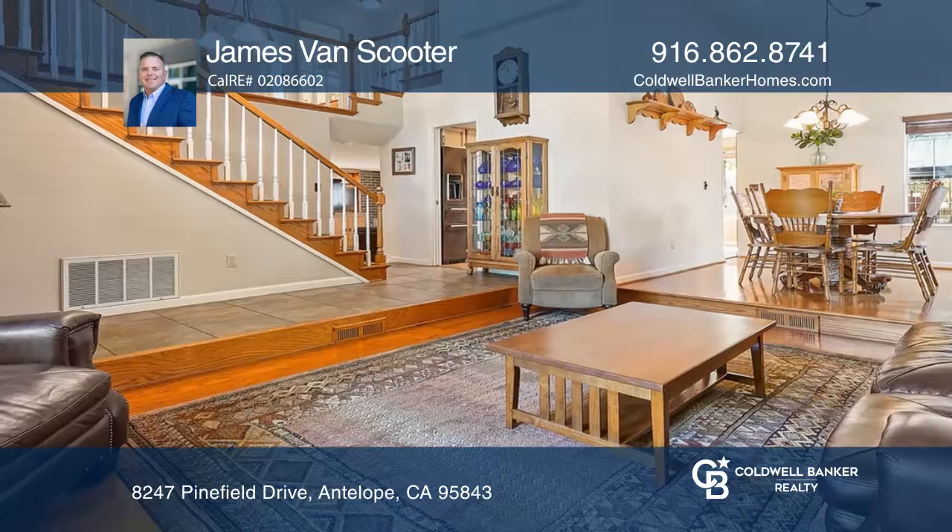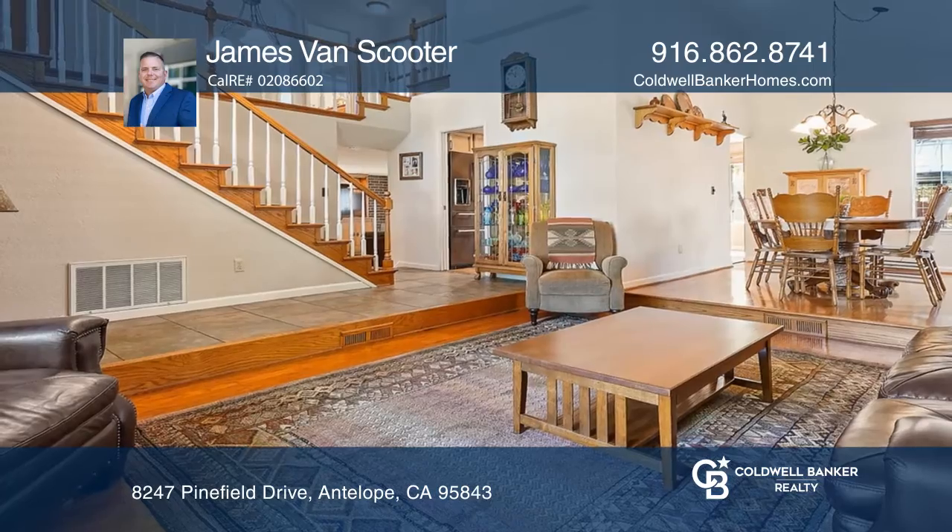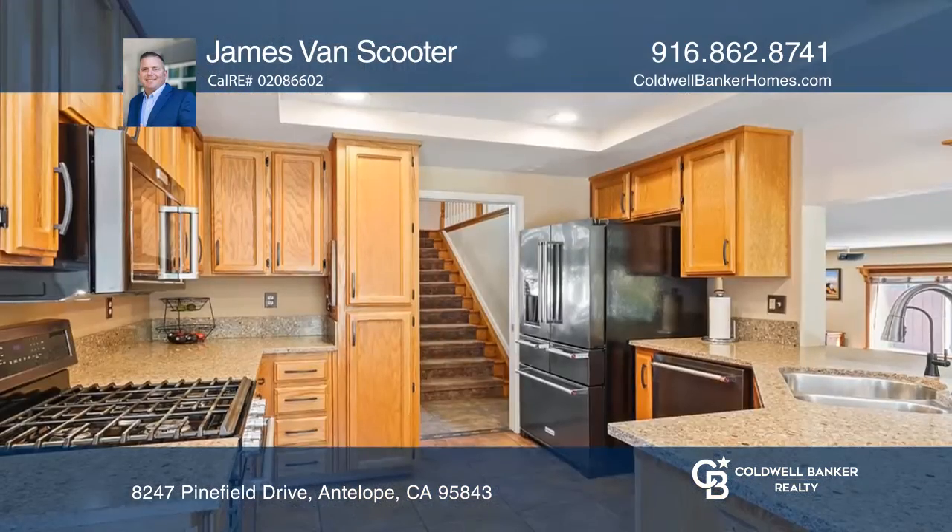Welcome to this meticulously maintained home being sold by the original owners. This home has been well-loved and it shows.